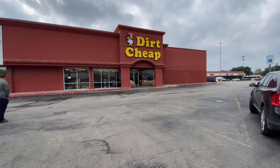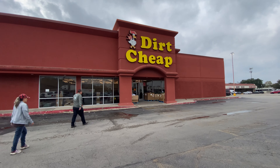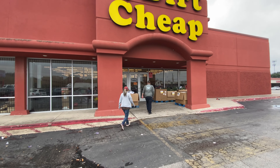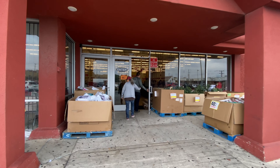Here we go, first stop: Dirt Cheap! I hope it really is dirt cheap — let's look at the prices inside. I can already see signage for 80% off. I'm dying already!